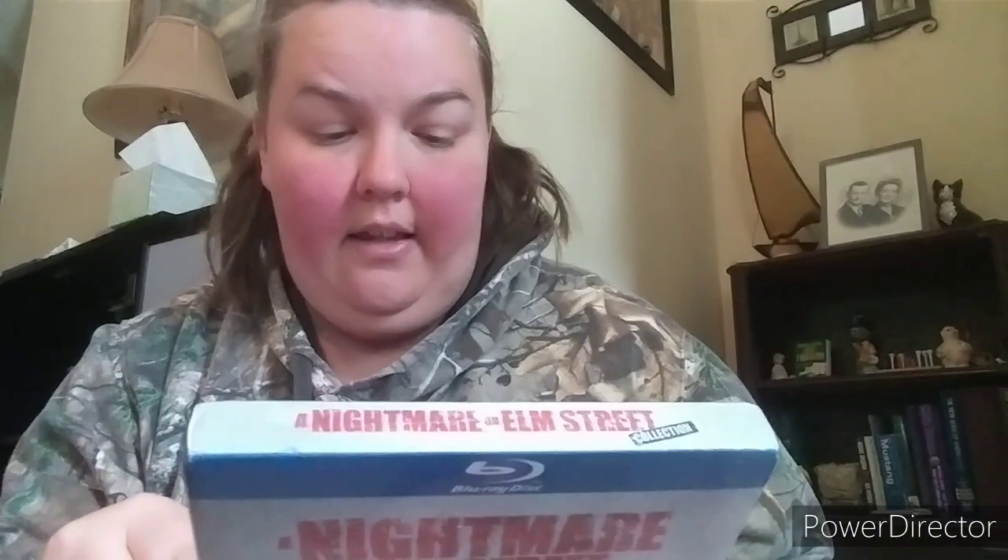First Blu-ray box set is A Nightmare on Elm Street — all seven original films: A Nightmare on Elm Street, Freddy's Revenge, Dream Warriors, The Dream Master, The Dream Child, Freddy's Dead: The Final Nightmare, and Wes Craven's New Nightmare. The remake of the first one is not included. I've seen some of the first one — Johnny Depp is in it — but I've never really seen any of these films fully.